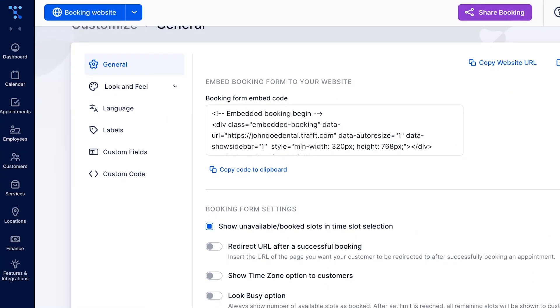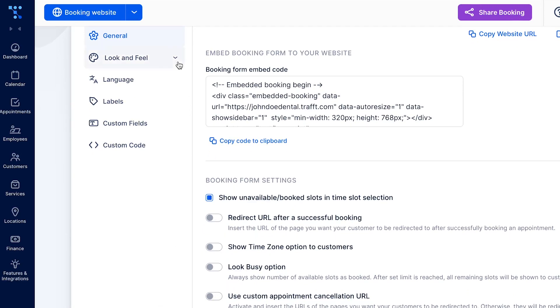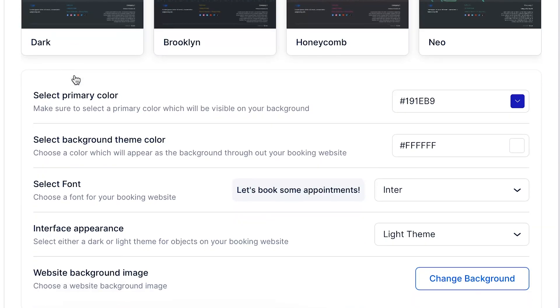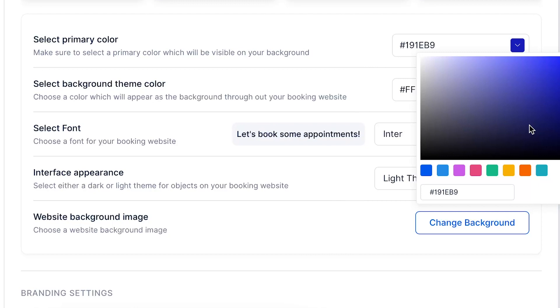First of all, you can use Traft in all your booking channels. Embed the booking form on your existing website, or use a beautiful and fully functional booking website you can easily set up with Traft. Share it with your clients and start enjoying the benefits of online booking in no time.